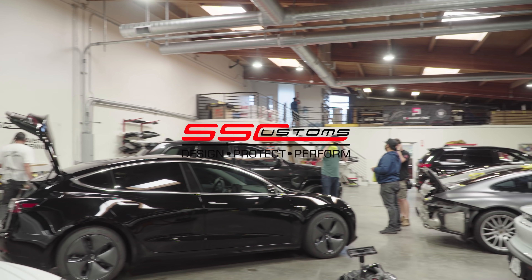Right here we got this Jeep Trackhawk going down with another full wrap. It's gonna be getting KPMF Crimson Bloom — gonna be a crazy cool color. I've never done it, never seen it, and I don't think anybody here has ever done it. So stay tuned for that one; we'll probably do a full video on it. It's gonna be awesome.